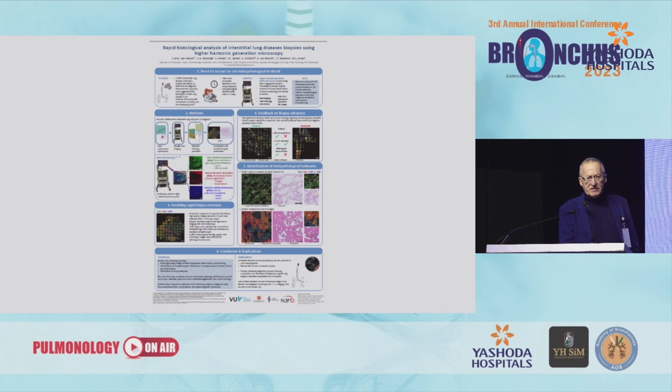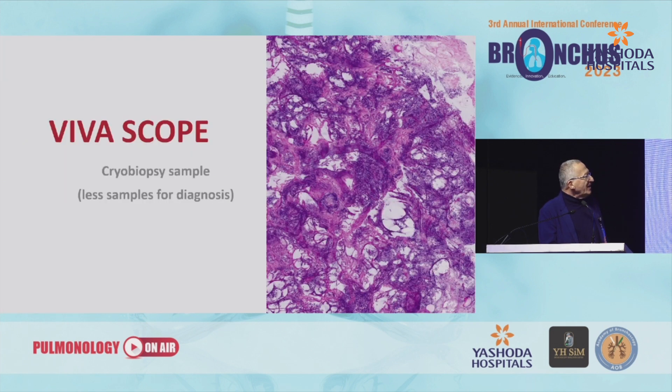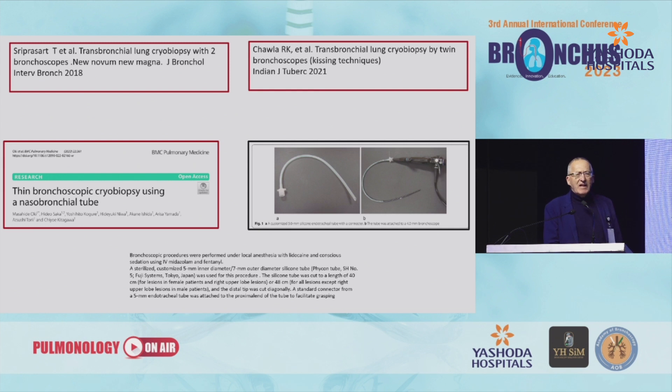We were able to recognize patterns on cryobiopsy samples using this microscope. With another scope also under study, you have a slide that is not a real slide because you don't destroy the tissue, but it can be very similar to hematoxylin and eosin staining. In this case, you can recognize the pleura in the upper corner and alveoli infiltrated by inflammatory cells. So guiding tools plus rapid on-site analysis may reduce the number of samples needed to reach a diagnosis, and we expect reduction of side effects. We anticipate good results for that and less invasiveness.